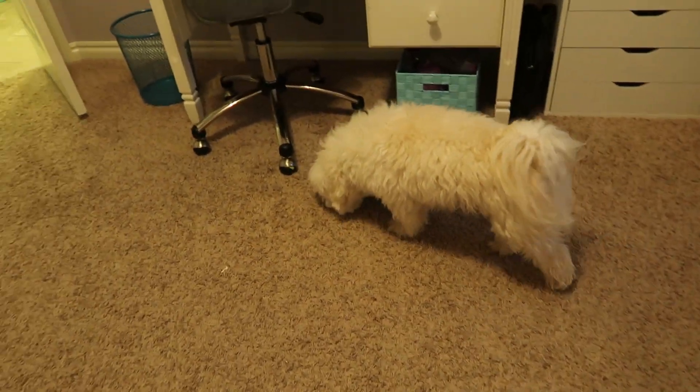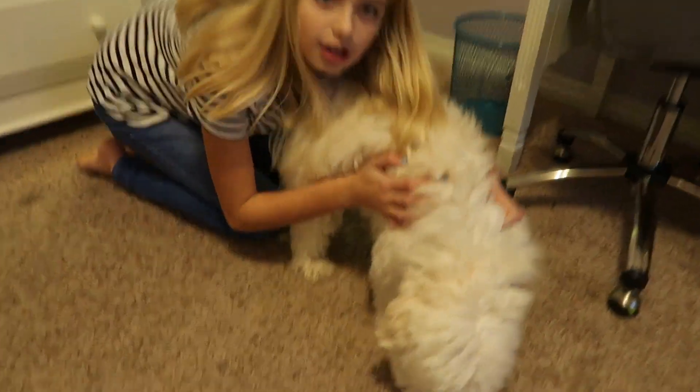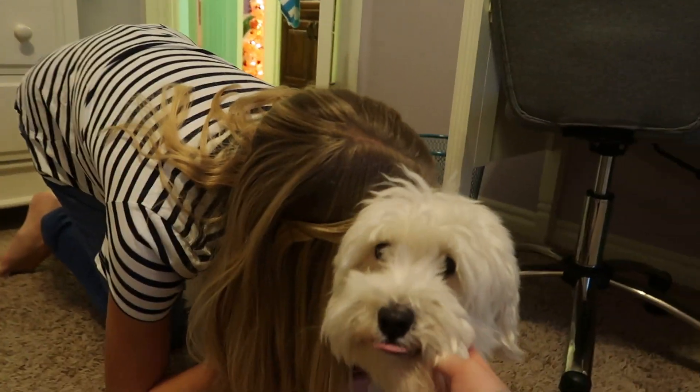It's a dog — that's my dog Ollie. He's a sweet dog but he needs a haircut. He really needs a haircut.